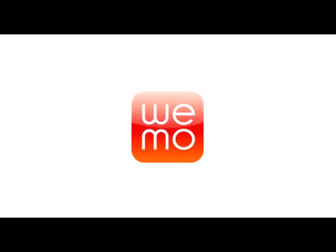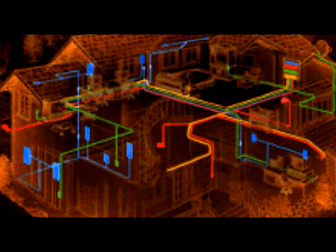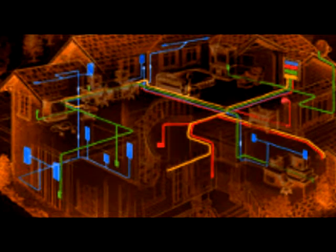WeMo's system is automation made easy. It's completely modular, so you can control as much or as little as your home would like. Turn on lights across the room, or turn them off across town. Put your house on a schedule. Looks cool.